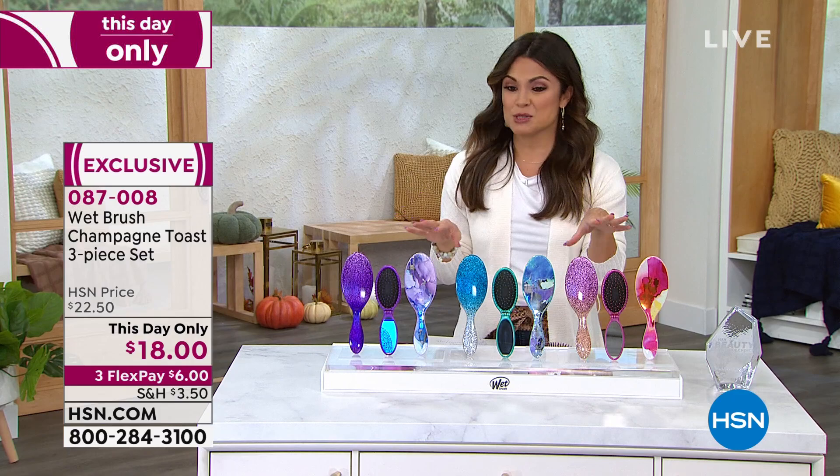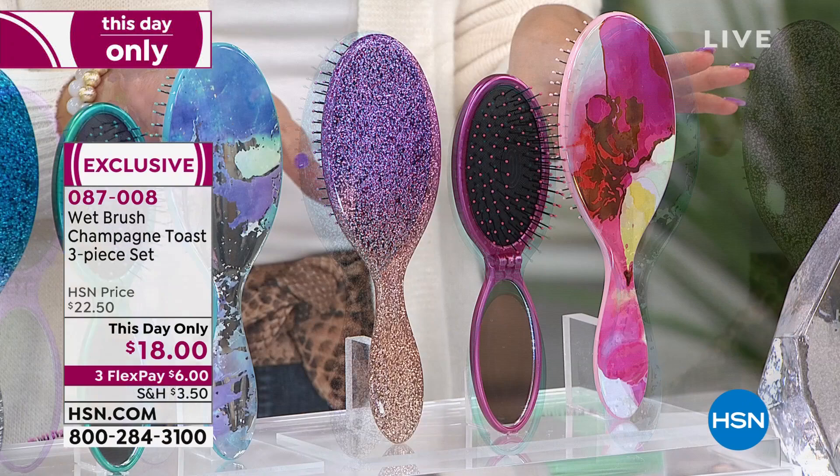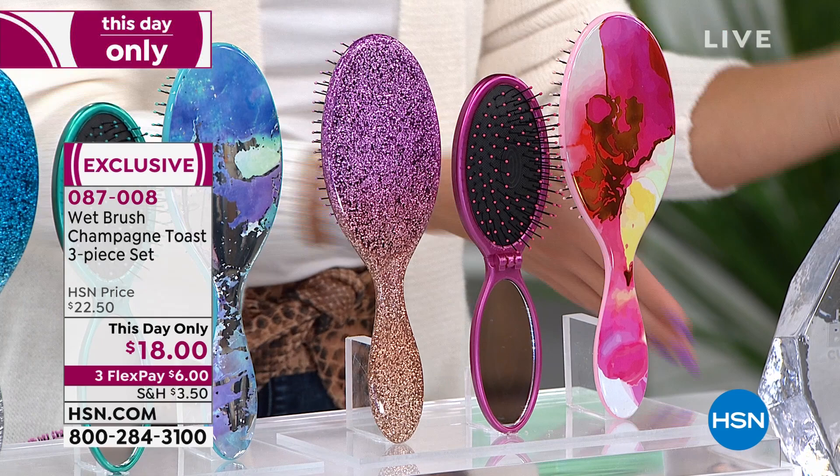The travel brush will fold down — you can push the bristles in and fold it down. There's a mirror, so it's great for travel. In the middle, this is the blue option — a beautiful bright teal blue, so pretty with an ombre effect. You'll get two full size and the travel size. And then on the end we have the pink, like a magenta pink with the marbled, the glitter, and the travel size.